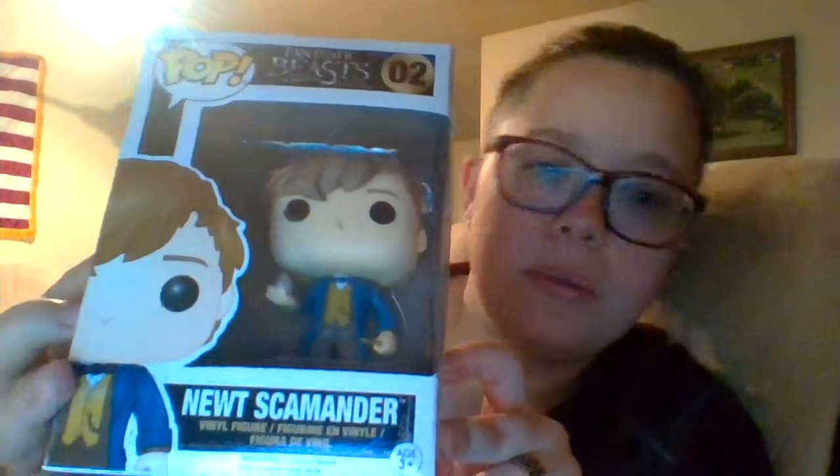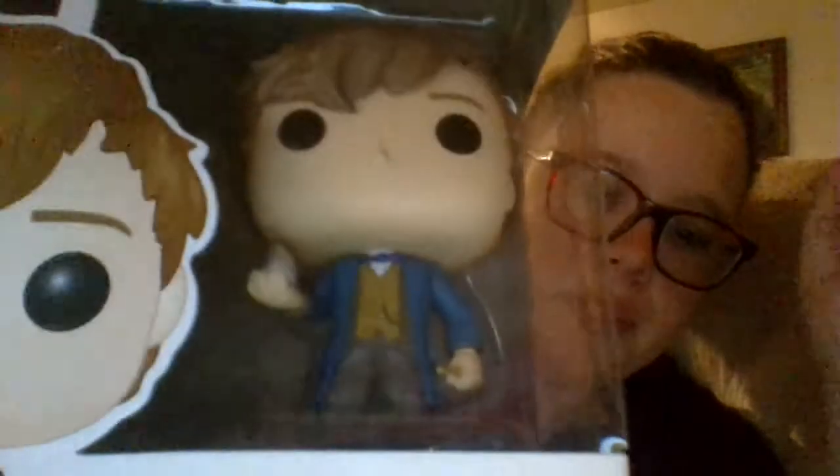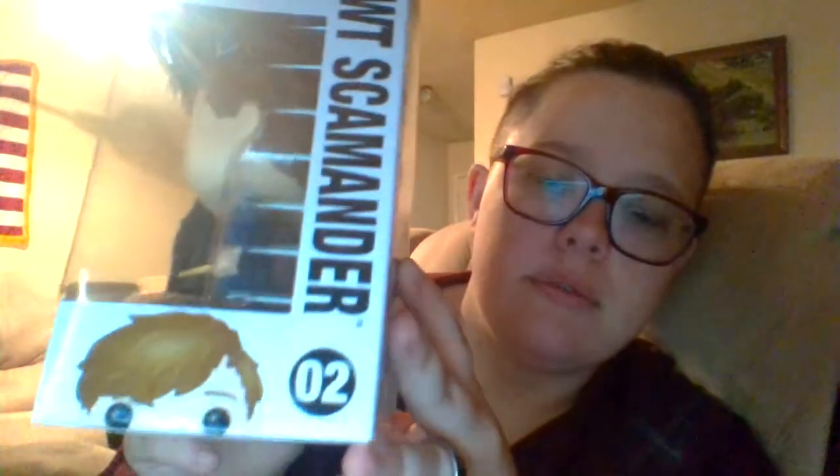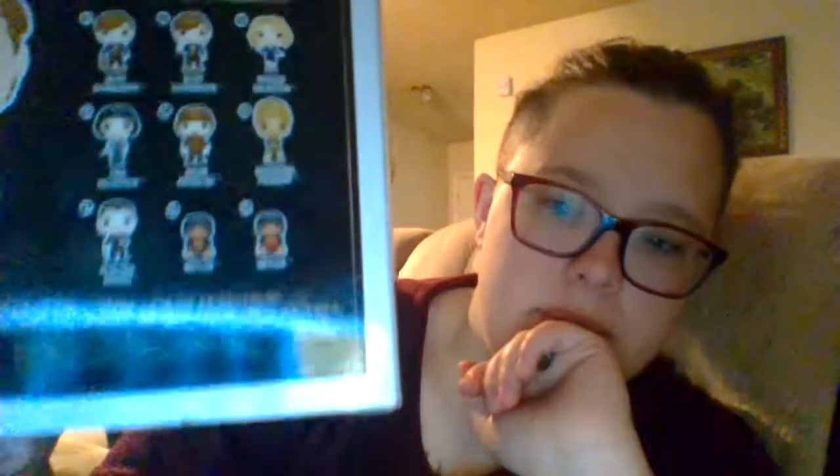So this is it guys — I'm gonna be taking some pictures and doing a little video like I normally do when I get a Funko Pop. I know the glare is bad, I apologize, but you guys will be able to see him better in the video. This camera just sucks — I can't afford an actual camera right now but I'm probably gonna get one soon, probably through Walmart.